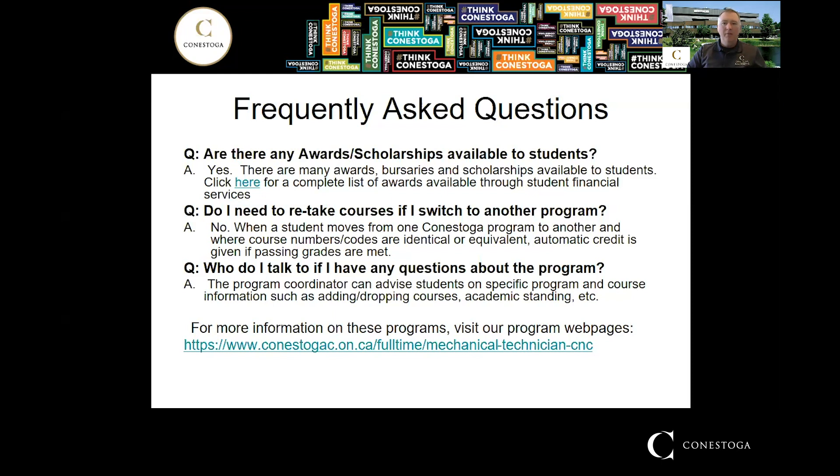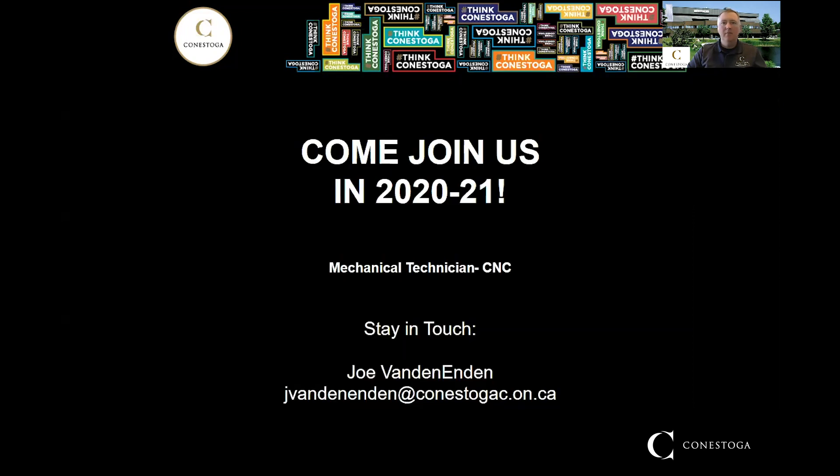For more in-depth information about the program, follow the link to our program homepage, which covers everything — the program handbook, the courses you'll be taking, and more. Thank you for watching my presentation and I hope to see you soon at Conestoga. If you have any questions about this program, please feel free to contact Joe Vanden Enden at conestogac.on.ca.